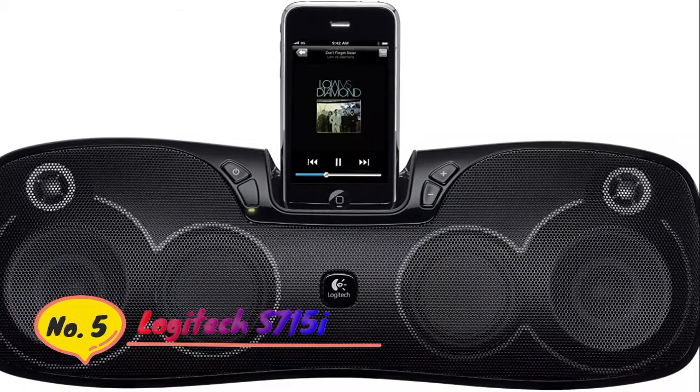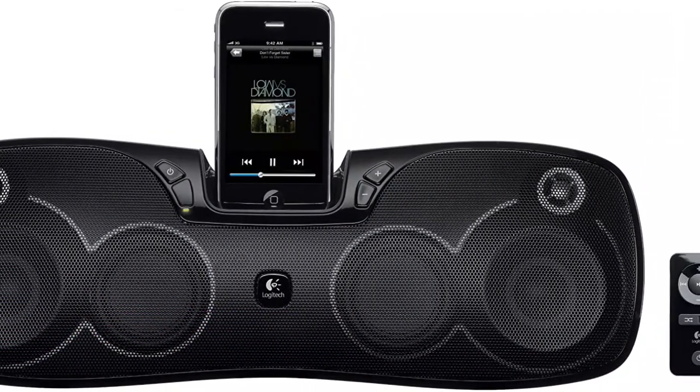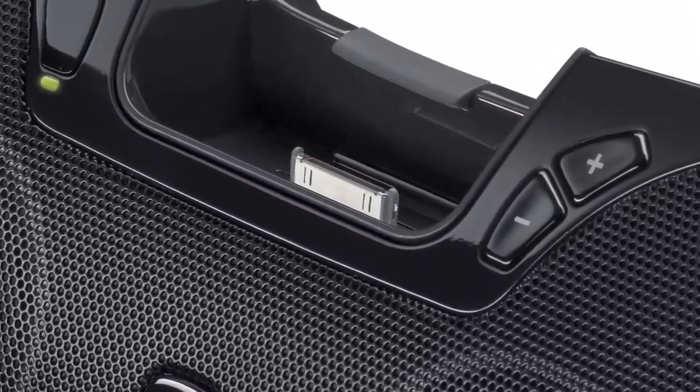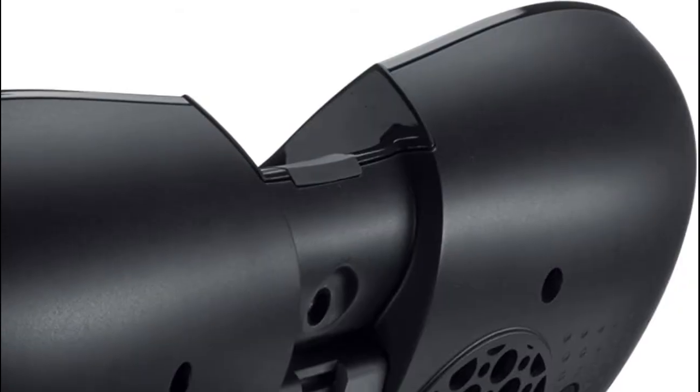Number 5: Logitech S715i. It plays and charges your iPod and iPhone. Powerful balanced sound from 8 custom-tuned speaker drivers. Portable design, travel case, and rechargeable battery for up to 8 straight hours of music wherever you go.